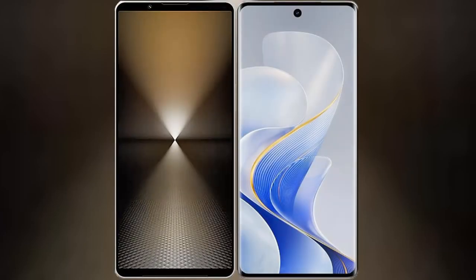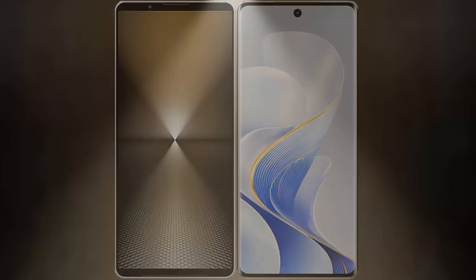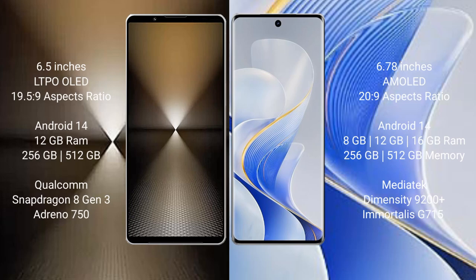I will compare the new Sony Xperia 1 Mark 6 with Vivo S19 Pro. Sony Xperia 1 Mark 6 comes with a 6.5-inch LTPO OLED display and Snapdragon 8s Gen 3 processor. Vivo S19 Pro features a 6.78-inch AMOLED display and Dimensity 9200 processor.